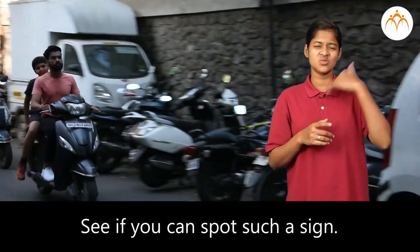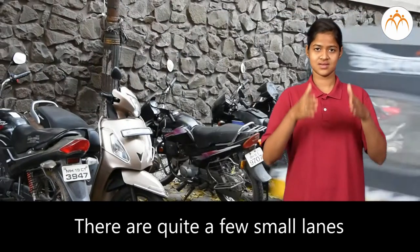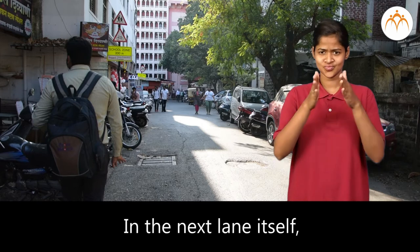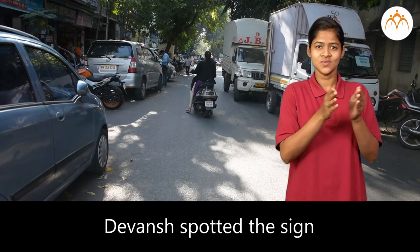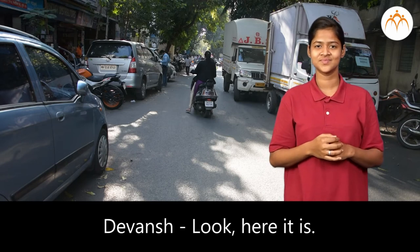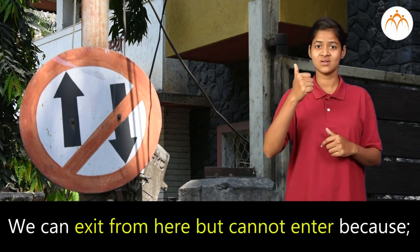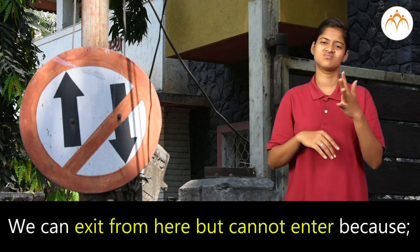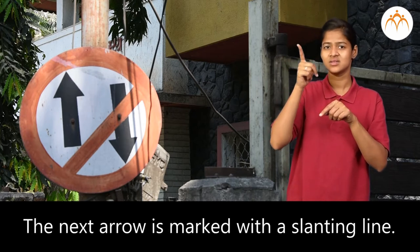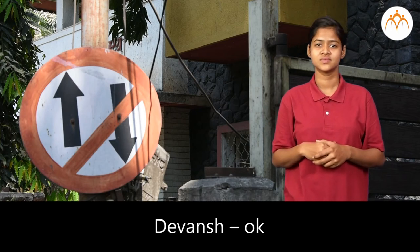Dada said, see if you can spot such a sign. Devansha said yes, there are quite a few small lanes on the way to school. In the next lane, Devansha spotted the sign Dada was talking about. Devansha said, look, here it is! Dada said, correct — we can exit from here but cannot enter because the arrow points the way to exit. The next arrow is marked with a slanting line.